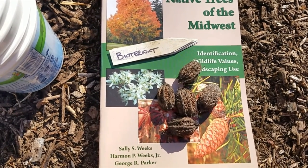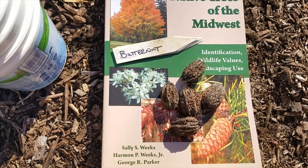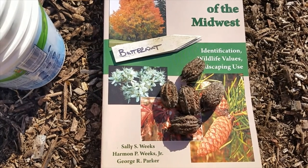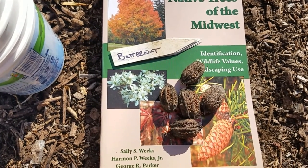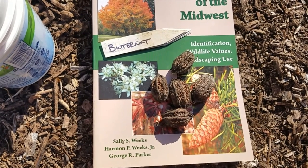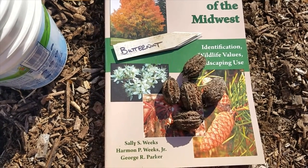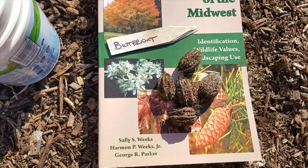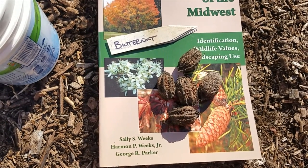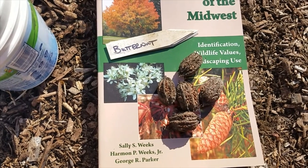Tucked in among all of those persimmons was one butternut, and the bark was super distinguishable — very different. We collected a few of the fruits, actually six. We have a friend Stanley who talks about butternut all the time, and he said he knew we'd want to grow them but to make sure we try one. We did — we cracked it open yesterday — and holy cow, delicious, just so delicious.